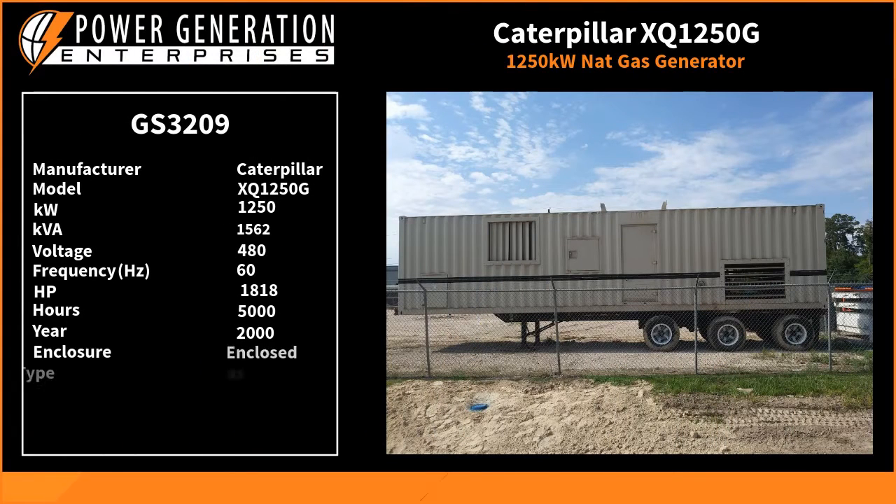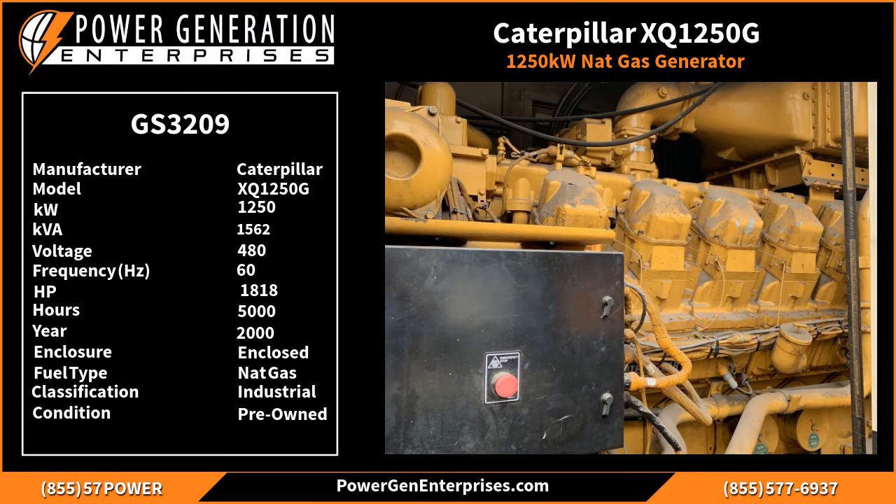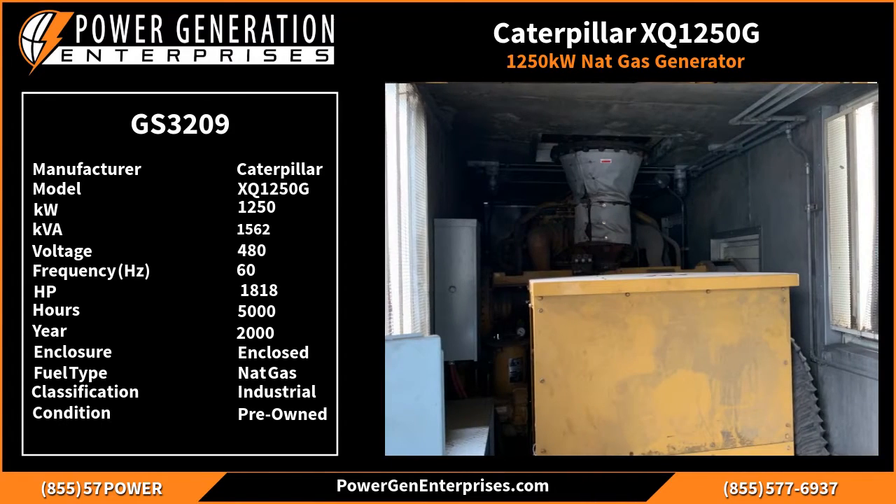We are pleased to offer this Caterpillar XQ1250G natural gas generator. Let's take a look at some of the technical data on this unit. It's rated at 1250kW, 60Hz and 480V. More details are listed on our website. When you get in touch with us, please mention item number GS3209 and we'll be happy to help you on your next purchase.